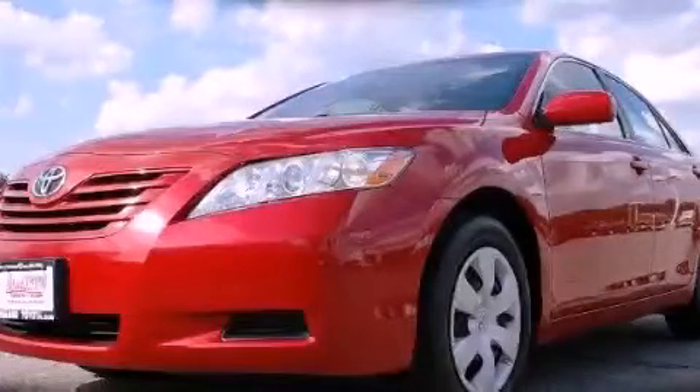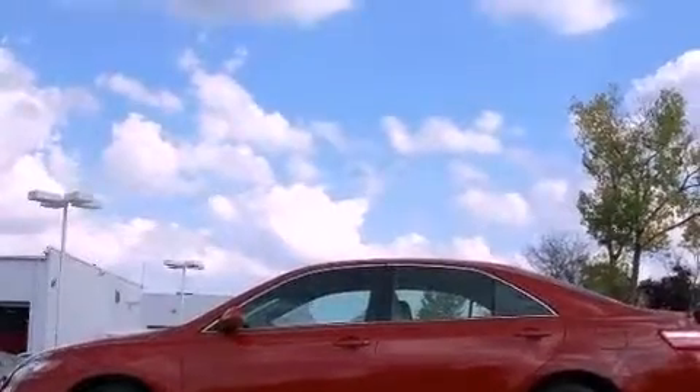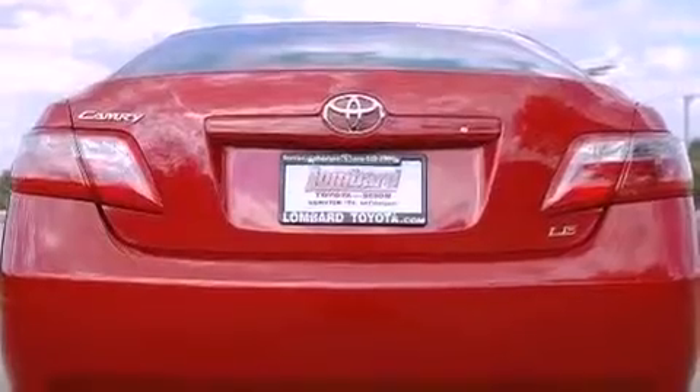This is a certified pre-owned 2007 Toyota Camry. Its top features include a power driver's seat, cruise control, a keyless entry system, a CD player, a low tire pressure indicator, an anti-lock braking system, rear curtain airbags, and this vehicle has fewer than 60,000 miles on the odometer.